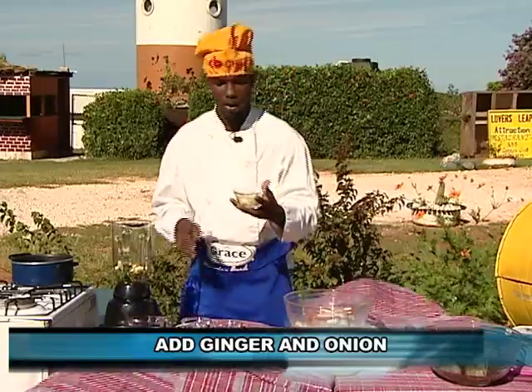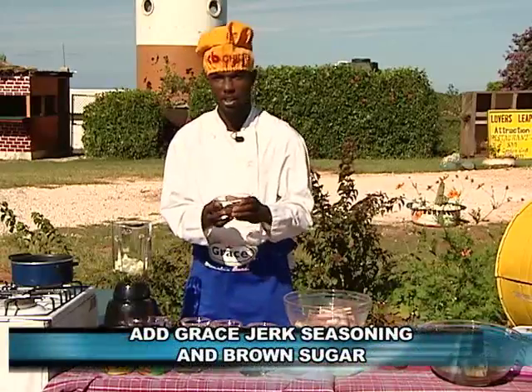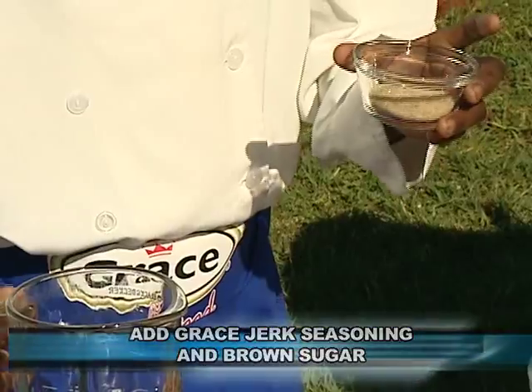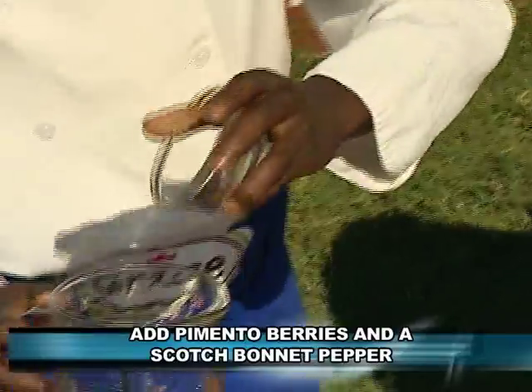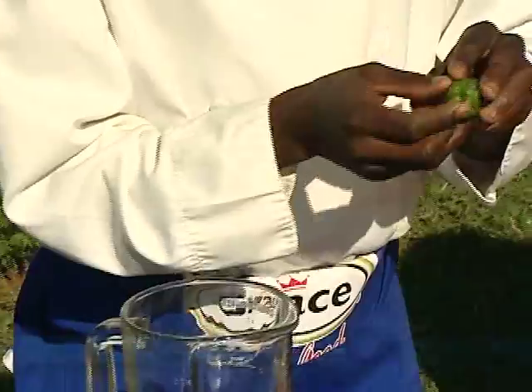Now I'm going to add the onion, and then I'm going to add the jerk seasoning. Just a little bit of sugar to give it a nice flavour. Now I'm going to add the pimento. And now I'm going to add one pepper — I don't want it to be real hot.